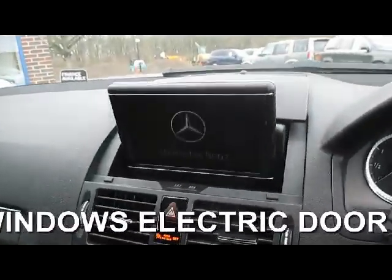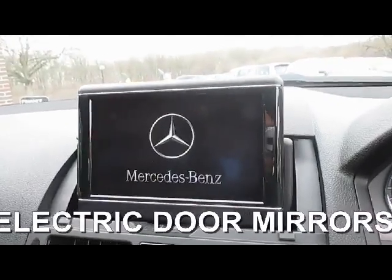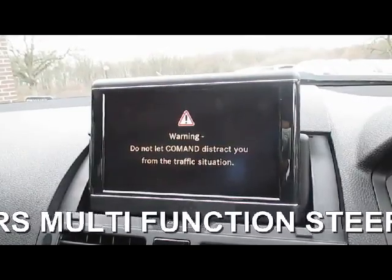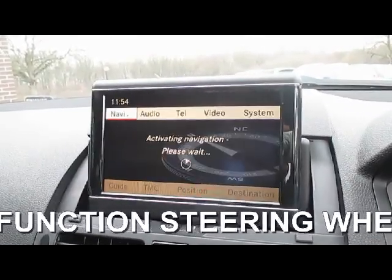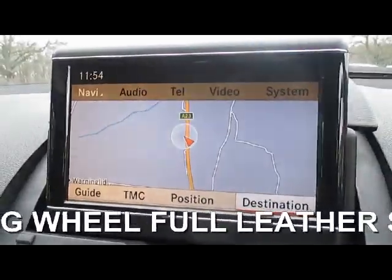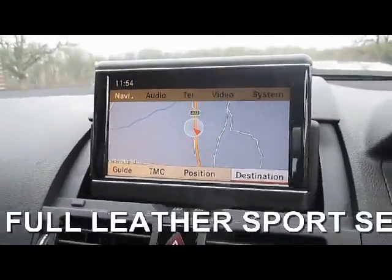We accept part exchange, and we can also arrange finance for you subject to status. That number again is 01444 461 667. Our contact details are also available at the end of this film.